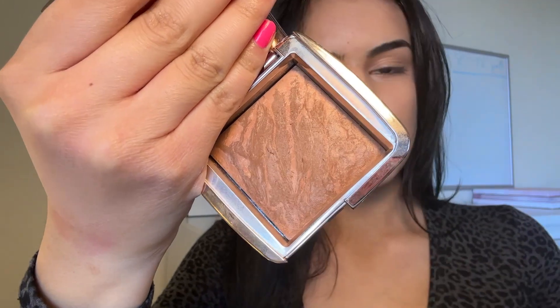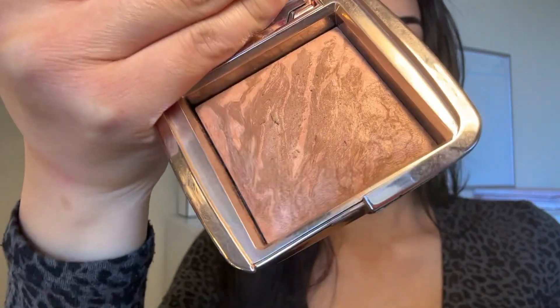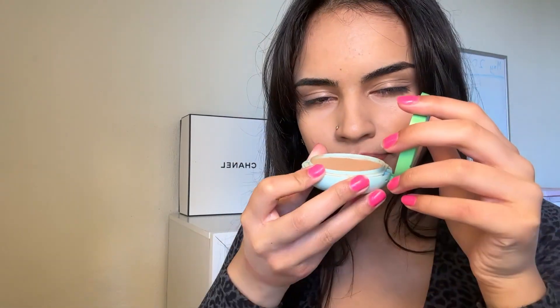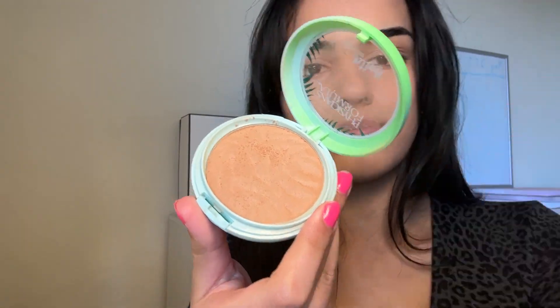My favorite bronzer ever is by Hourglass in the shade Ambient — it has little gold highlighters in it and I just love it. A more affordable option I recommend is the Physician's Formula bronzer; it smells amazing, like a tropical beach vacation. This is shade two, and you can get it at Target or really anywhere — it's pretty accessible.